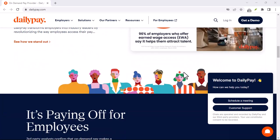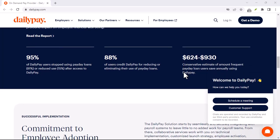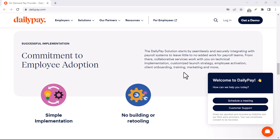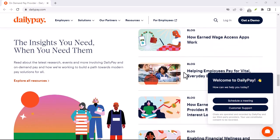DailyPay EDI is just the beginning. As technology continues to advance, we can expect even more innovative solutions to emerge in the payroll space. From biometric payments to blockchain-based systems, the future of payroll is exciting. DailyPay EDI is a game-changer for both employers and employees.